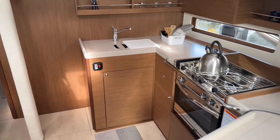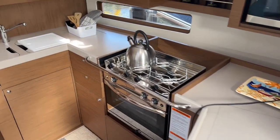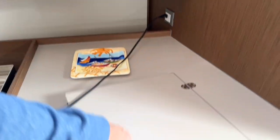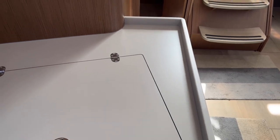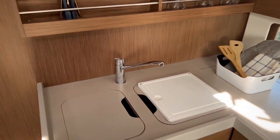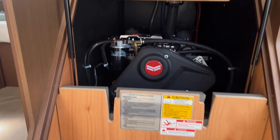The galley on the starboard side has everything you need to keep you happy and well fed underway — both a top-loading and a front-loading fridge, microwave, and dual sinks. Access to the 45 horsepower Yanmar diesel is under the companionway steps.